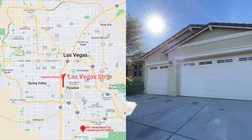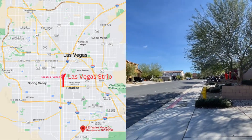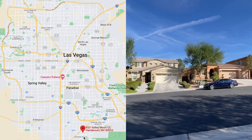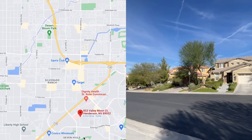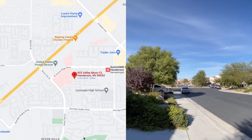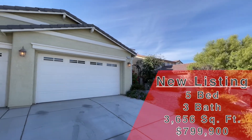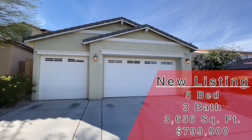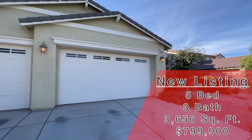Today we are in Henderson, more specifically Green Valley — a pretty nice area. This is a gated community. The HOA here is $78 a month, which is not bad to have a gate. This property even has strip views and a pool. This one is 3,656 square feet, five bed, three bath, three-car garage, and it is currently on the market for $799,900.